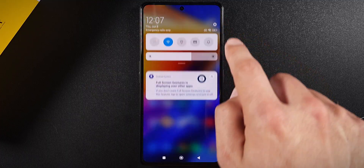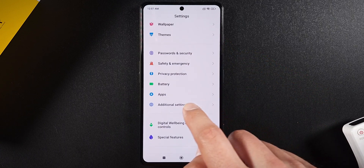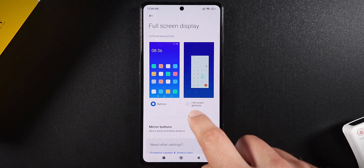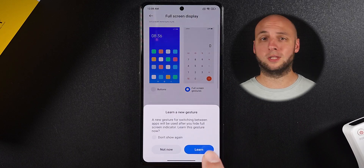While POCO Launcher is still set as your default, go into System Settings, Additional Settings, and Fullscreen Display. Then switch to Fullscreen Gestures — and I'm going to hide the fullscreen indicator because it's ugly and pointless.